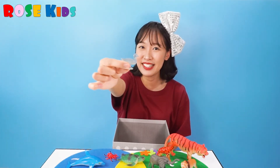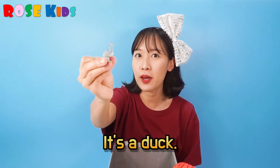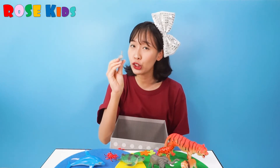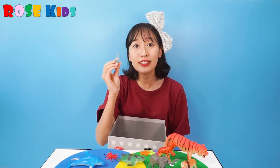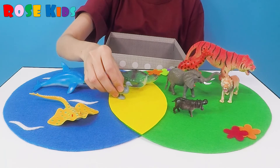What's this animal? Can you see it? It's a duck! Quack, quack! Is this duck living on the ground? Yes. Duck has two legs, but the duck also can swim. So I'm going to put this on the yellow part.